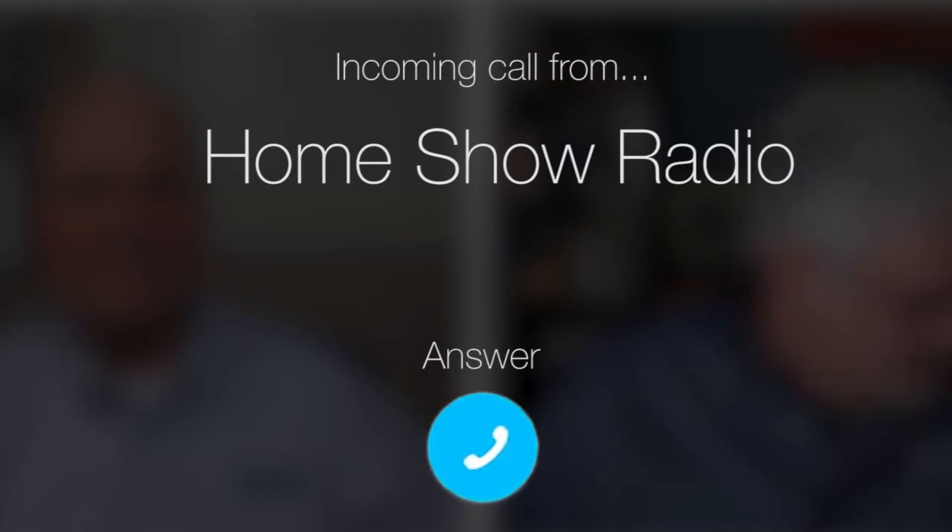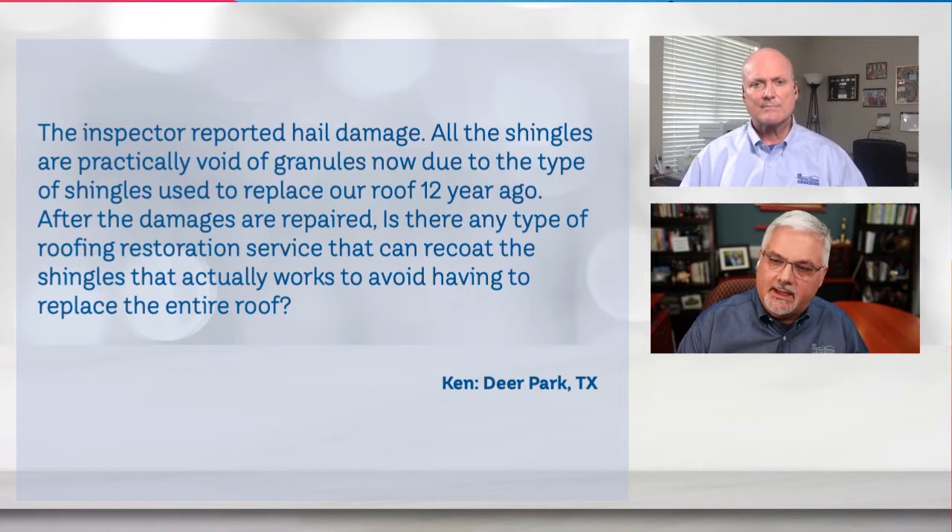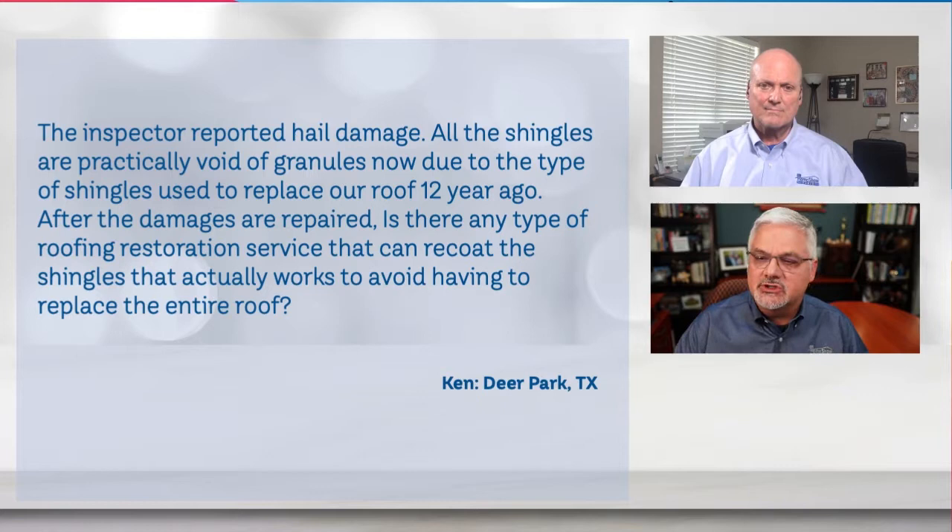Ask Tom on Home Show. Ken from Deer Park, Texas has a question about roof restoration. He just had an inspection, and Ken writes: the inspector reported hail damage. All the shingles are practically void of granules now due to the type of shingles he used to replace his roof 12 years ago. After the damages are repaired, is there any kind of roof restoration service that can recoat the shingles that actually works, to avoid having to replace the entire roof? Is there such a thing?